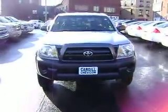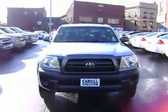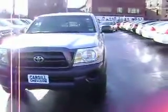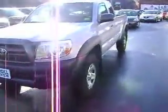Good morning Sean, Dave Belisle at Cargill Chevrolet. Just wanted to try and send you a video walk around in this Toyota. We just got it in, so it hasn't even been through the shop, hasn't been cleaned. This is just the way that it came in.